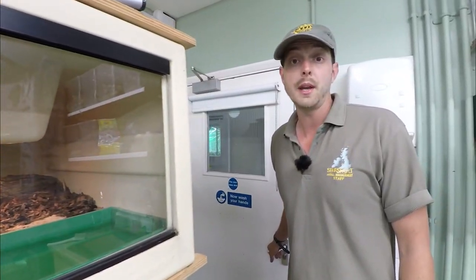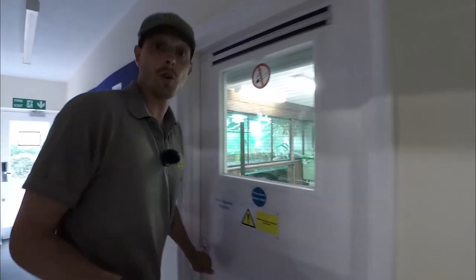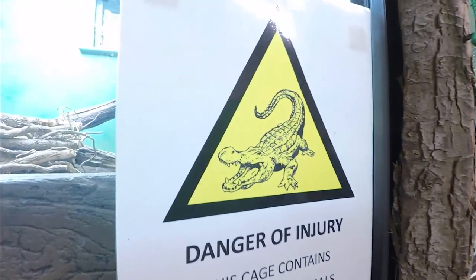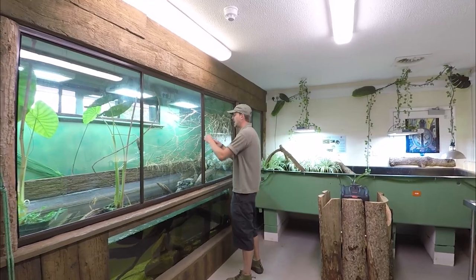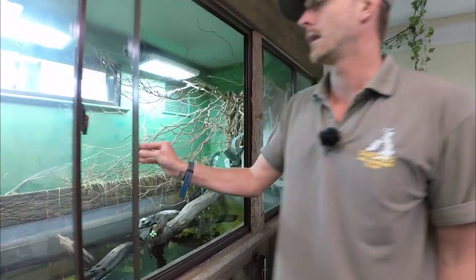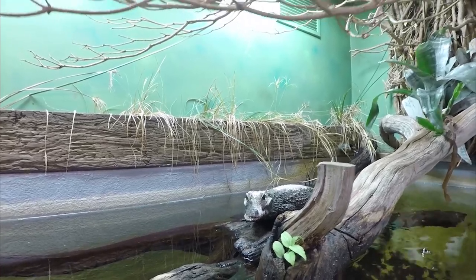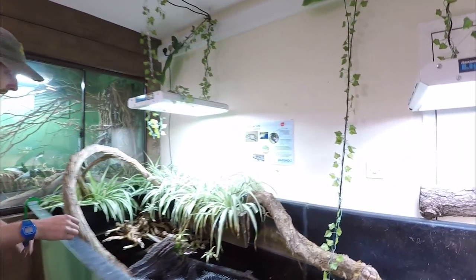I'm quite keen to show you the croc room. This is a semi-aquatic room where we house our resident crocodile. I'm just going to open up this enclosure so you can get a better look. He is called O'Doyle, and O'Doyle is a West African dwarf crocodile. We've had him since he was young and he's doing pretty well in this enclosure. We also keep things like the critically endangered leaf turtles.